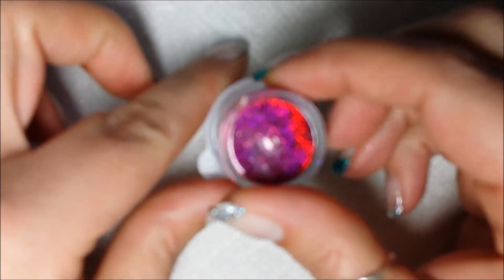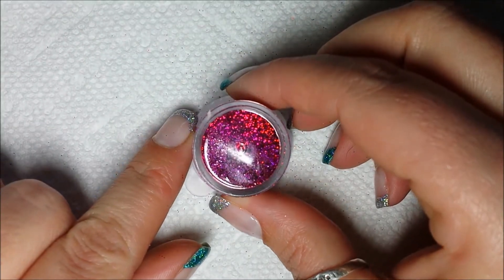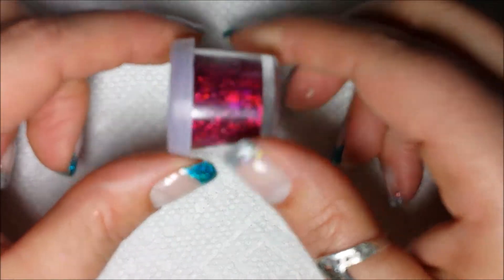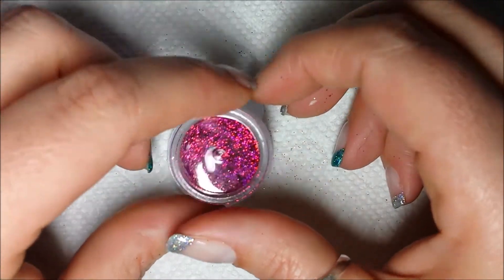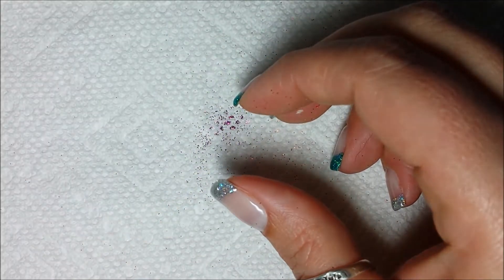Here is this beautiful fuchsia color, and again if you roll it around it's just a gorgeous color. Her glitter is nice and fine so it's really easy to work with.